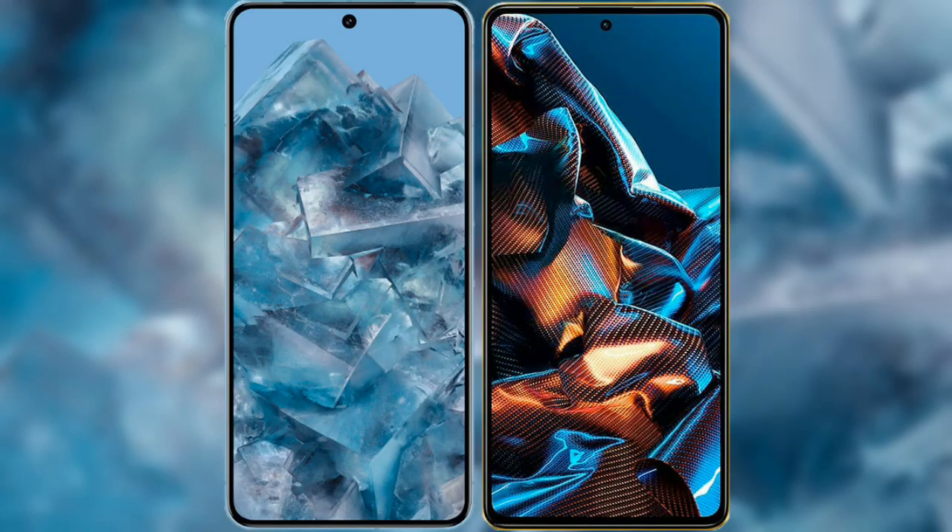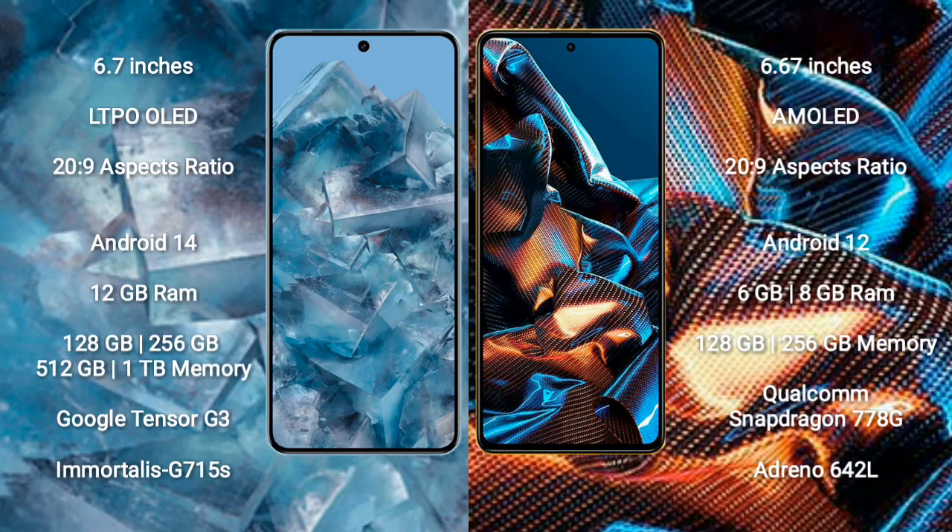I will compare the new Google Pixel 8 Pro with Xiaomi Poco X5 Pro. Google Pixel 8 Pro comes with a 6.7-inch LTPO OLED display and 20:9 aspect ratio. Xiaomi Poco X5 Pro comes with a 6.67-inch AMOLED display and 20:9 aspect ratio.